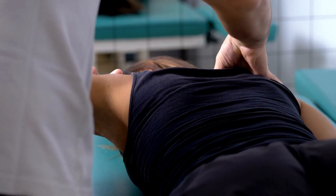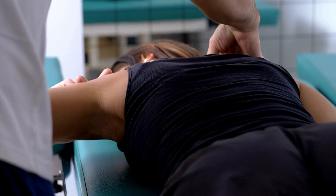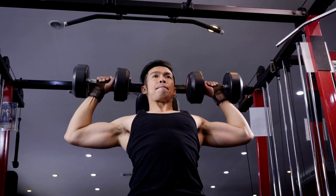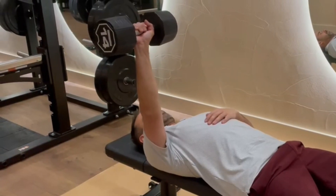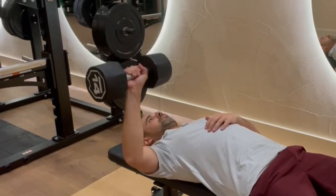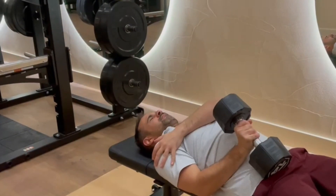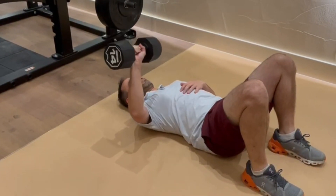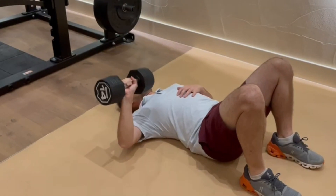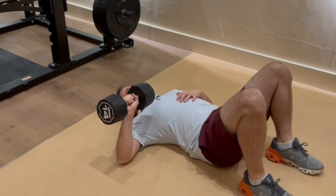The first way is modifying irritable movements — adapting the exercise to make it less provocative for the shoulder, either by decreasing the range of motion or shortening the lever. A great example is the bench press, where bringing the weight too low can irritate the shoulder. We could adapt this by doing the movement on the floor on a mat, so the shoulder doesn't come too low and isn't pushed into that provocative position. As things get easier, we can return to the bench to reload.